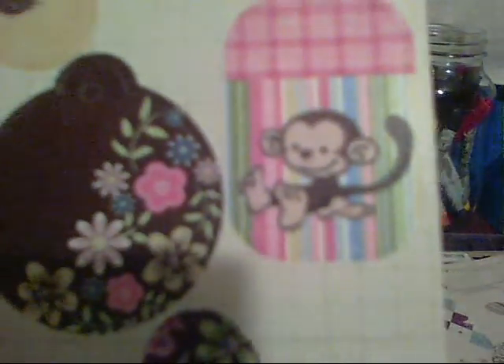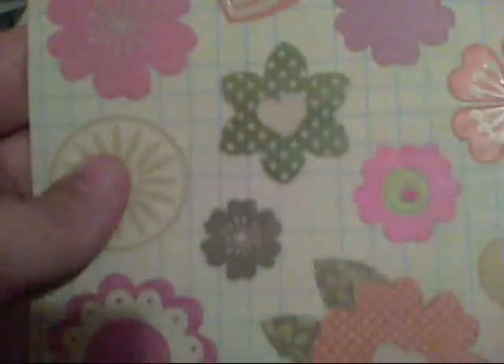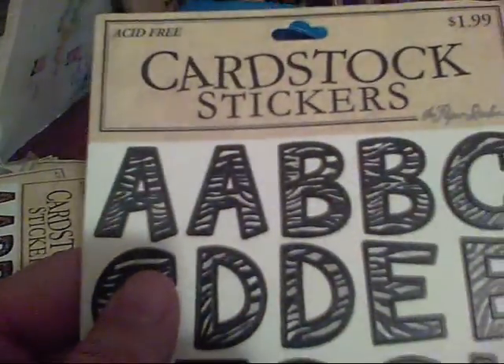I got another Fancy Pants pack and then I got this one. There's a little monkey on it and that's why I got the whole pack — I wanted to put that monkey in my niece's scrapbook because he's so cute. I also got this one with alphabet stickers that I think will match the DCWV paper stack called 'Gone Wild.'